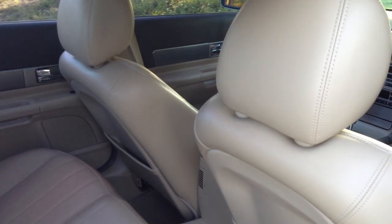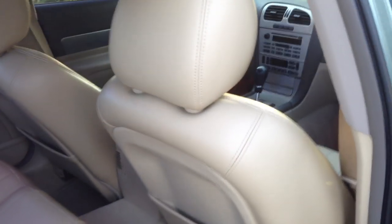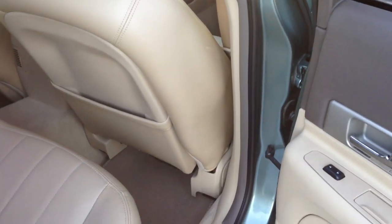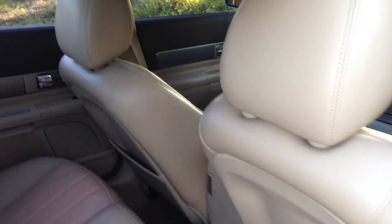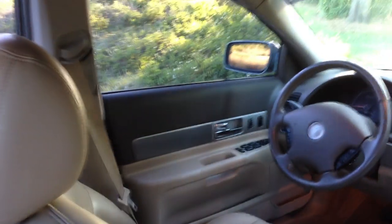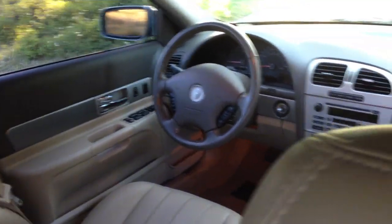When somebody buys a car like this for $40,000 to $50,000, obviously they take very, very good care of it. Florida car purchased here in Florida, in Naples. So it has no rust — never been up north. Always driven by an adult, a lady in particular. The car is really perfect in every way. Everywhere you look in this car, it's in excellent condition.